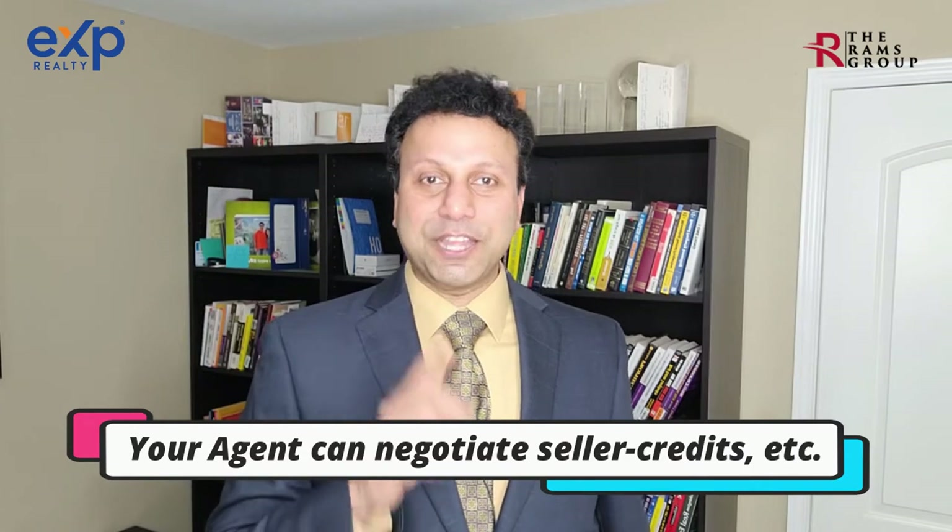Most builder contracts have language favoring the home builders and not you, so having someone in your corner is important. Step number four: price negotiations. Builders are normally reluctant to negotiate on price unless it's a buyer's market where homes are sitting. Your real estate agent may be able to negotiate seller credits, upgrades, and other goodies for you.